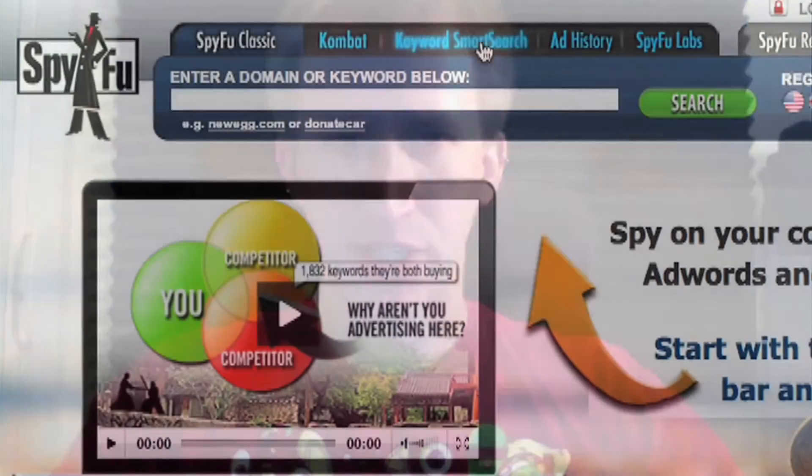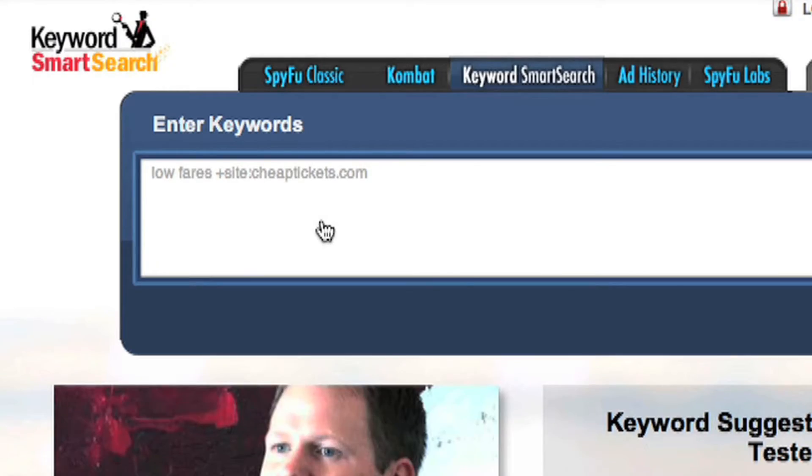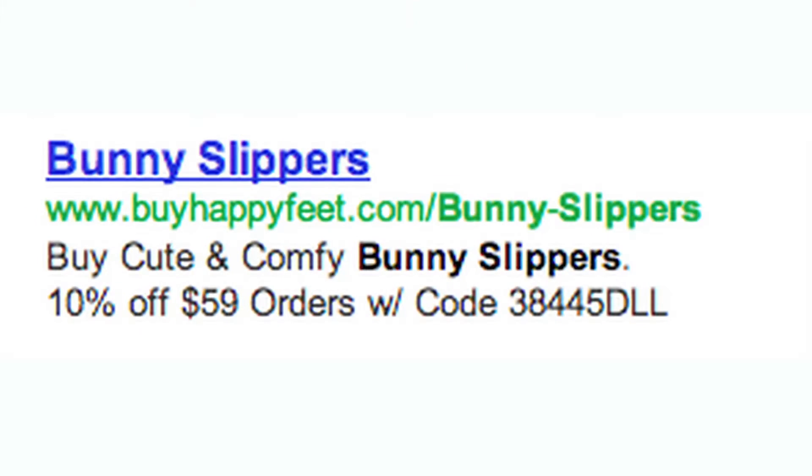In this video, I'll show you how to take just a few keyword ideas and turn them into a fully optimized list of keywords that will help start making you money in your PPC campaign today. Let's do a sample campaign to test drive this tool. Let's say you're in the bunny slipper industry — you distribute bunny slippers through your website and you want to know what other keywords you should advertise on outside of just bunny slippers.